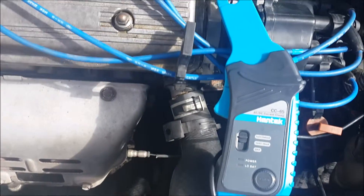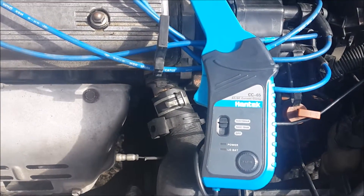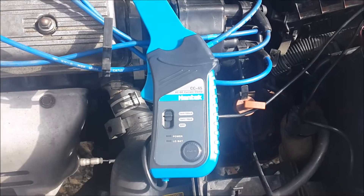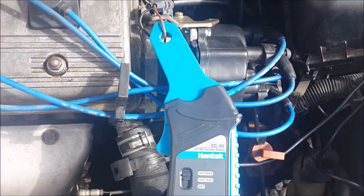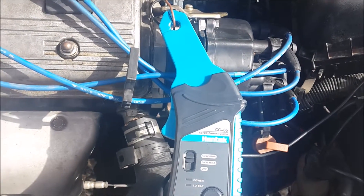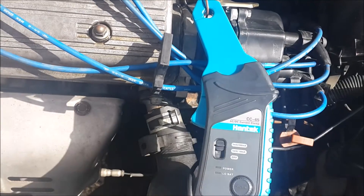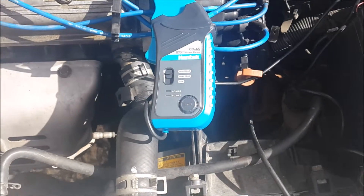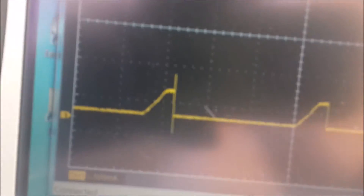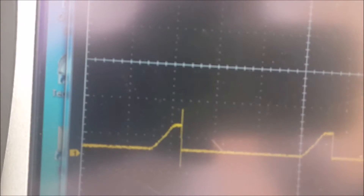So what I did is put a CC 65 current clamp and check the distributor for wave signal — a grass type of wave — and scope from the contact CC 65.